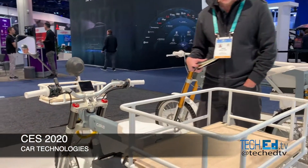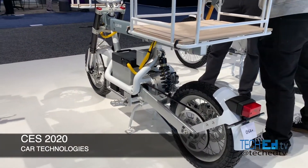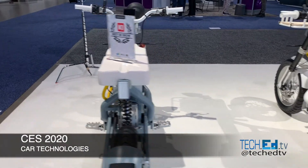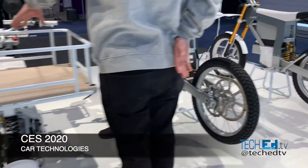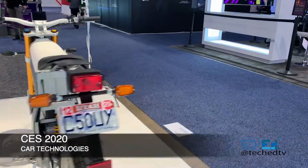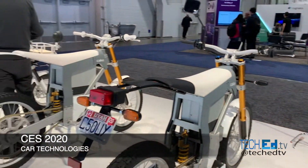And these motorcycles are super, super cool. I guess we'll see more of those electric scooters with more advanced stuff pretty soon.